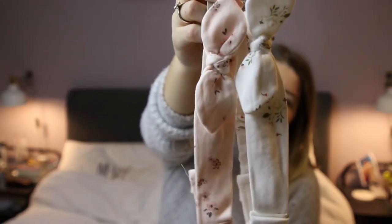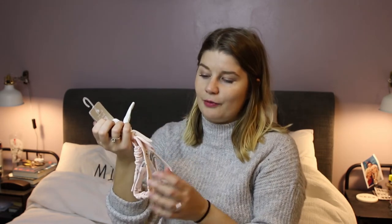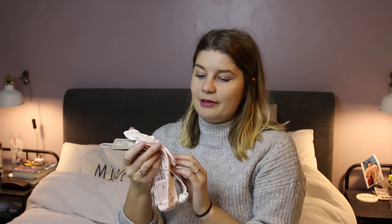Moving on to clothes — Ollie, bless his little heart, picked up two newborn headbands for her. One is pink and one is white, and they have little flowers all over them. He got these from Mamas and Papas and they were £10 for the two. We are so excited about the fact that she's going to be in bows and little headbands. They've also got an adjustable head bit, which is very handy since you don't know what size baby you're going to have.